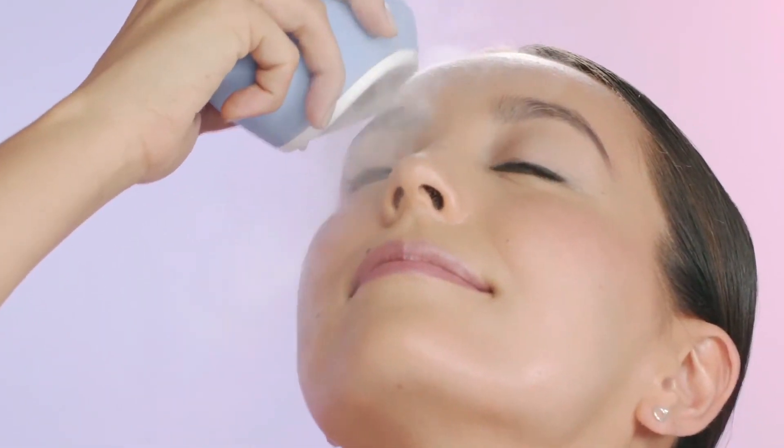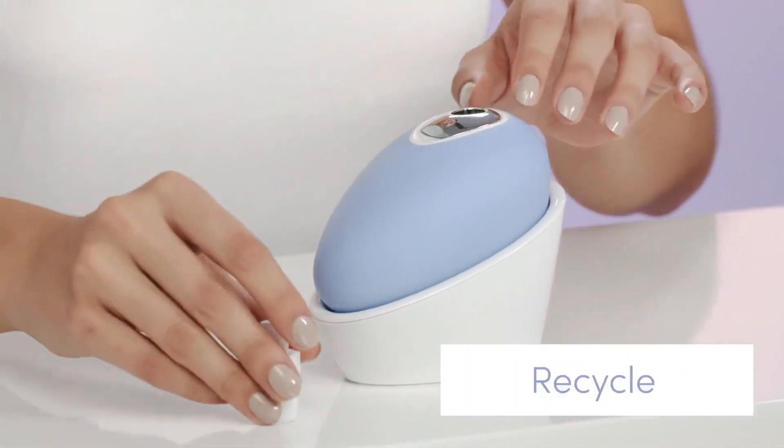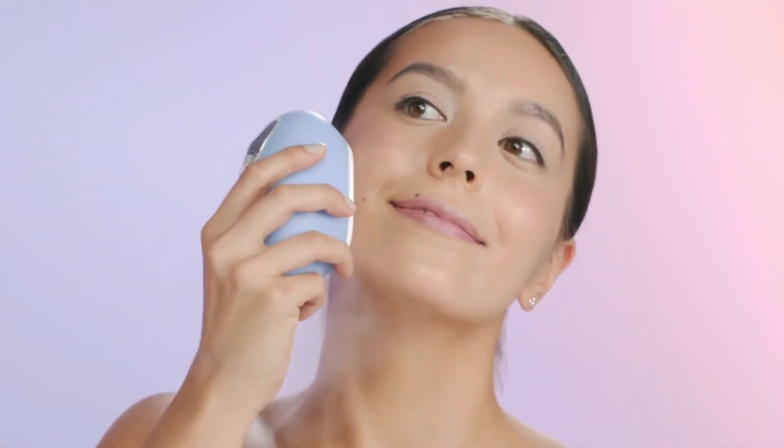No need to worry because it features needle-less technology. Equipped with micro-infusion technology, it helps you hydrate your skin, reduces fine lines and wrinkles, and treats dark spots on your skin. Enjoy your spa-like experience in the comfort of your home in just 60 seconds with this innovation.